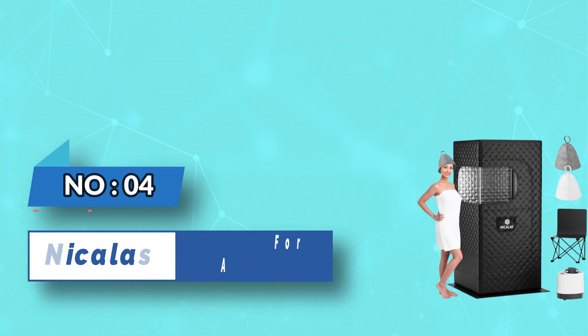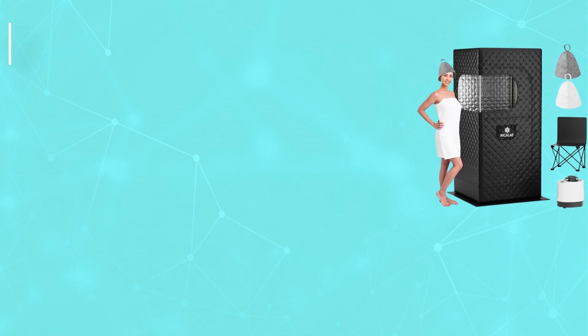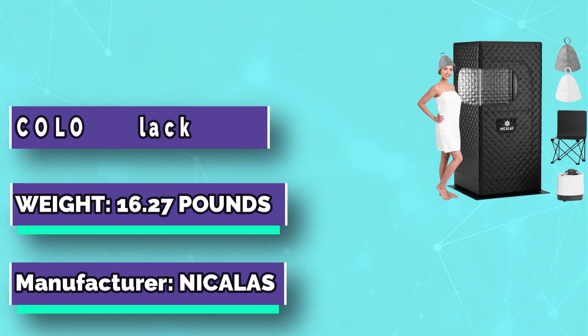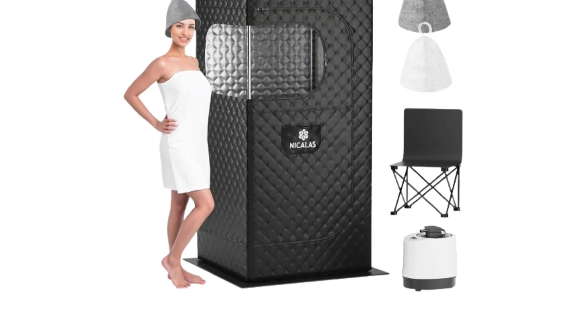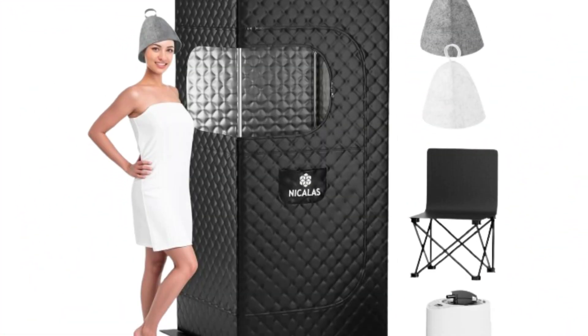Number four: Nicholas Sauna for asthma. The sauna box for home comes with two sauna hats to avoid the discomfort of wet, dripping hair. The portable sauna for home comes with a thicker liner pad that protects your floors and makes stepping on uneven surfaces more comfortable.